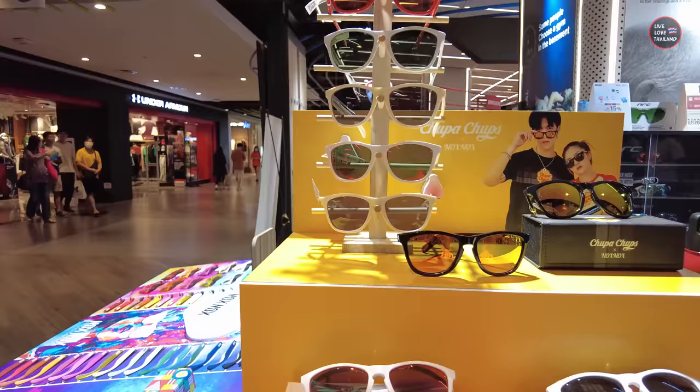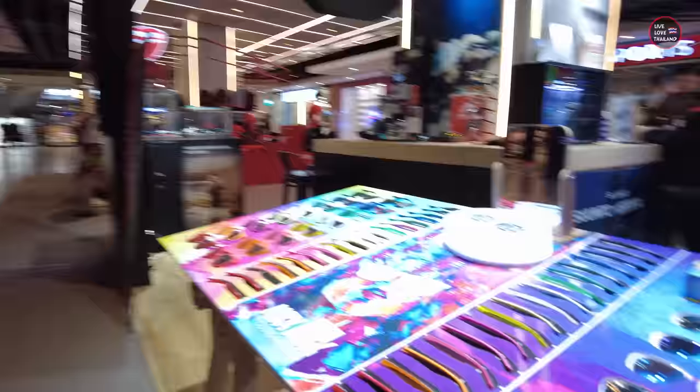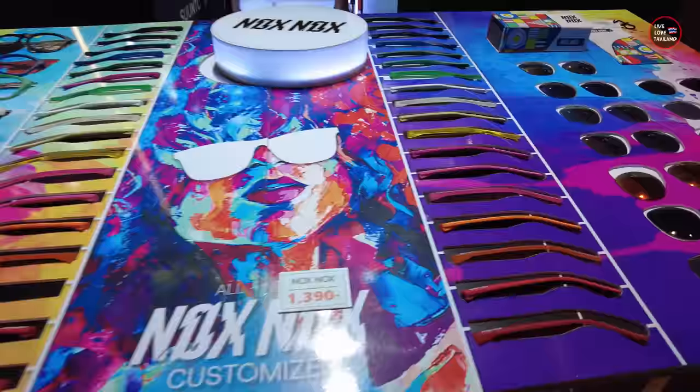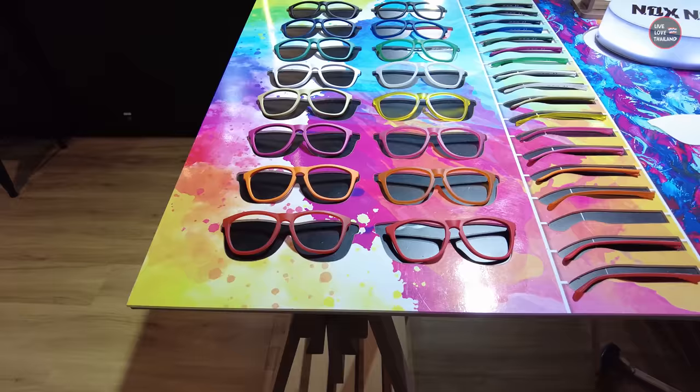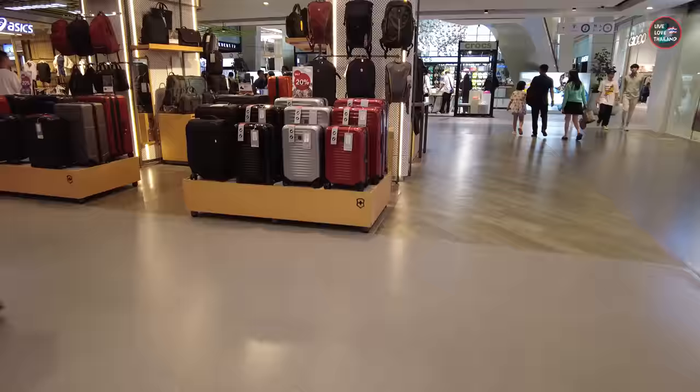These are Chupa Chup sunglasses. You will ask me, original or copy? Well, in this mall everything is original and the brand is Chupa Chup. You can choose the frame, the accessories, the glasses, the color, the style, and you can make your own custom sunglasses here. This is an option to make Chupa Chup sunglasses in Bangkok.